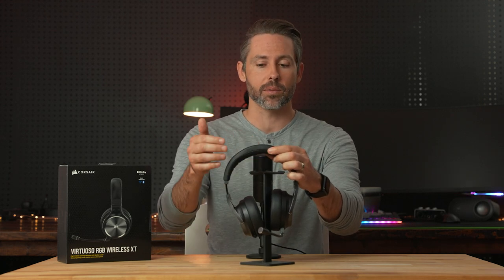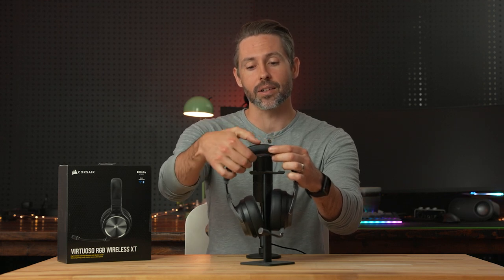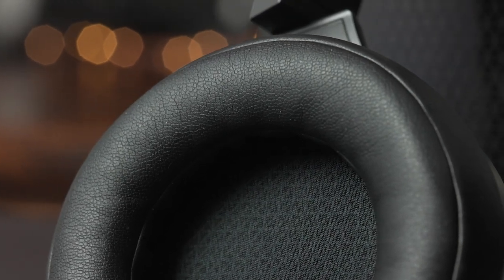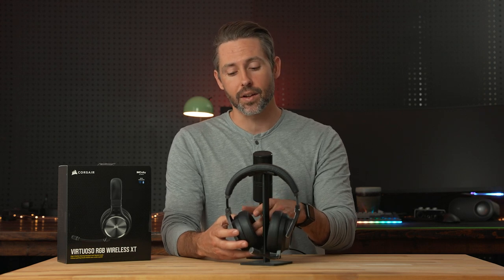Comfort seems similar to other Virtuoso headsets. The padding on top isn't huge, and the ear cups have soft memory foam that contours to your head for a good seal, but the ear cups aren't super deep. That shallow ear cup matched with a flat driver cover actually meant my ears came in contact with the driver cover when wearing these, so for really long extended use these aren't going to be the most comfortable for me — though that's subjective, and many people find this headset very comfortable.